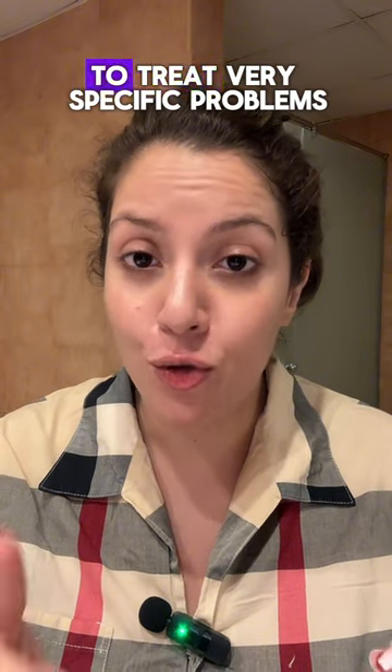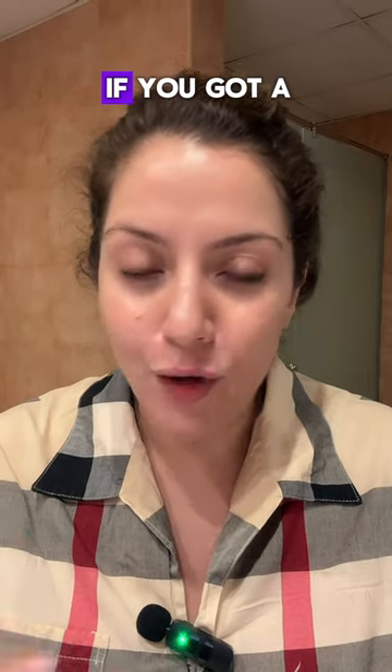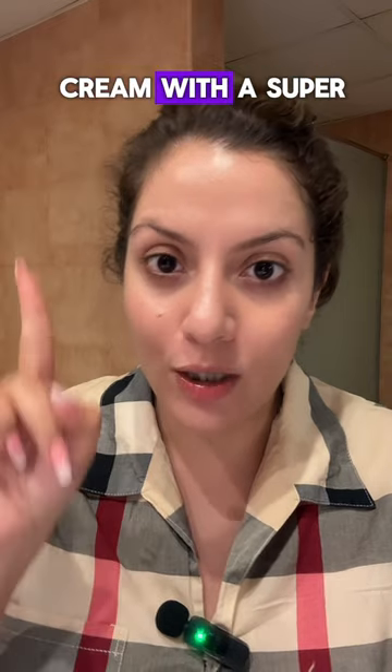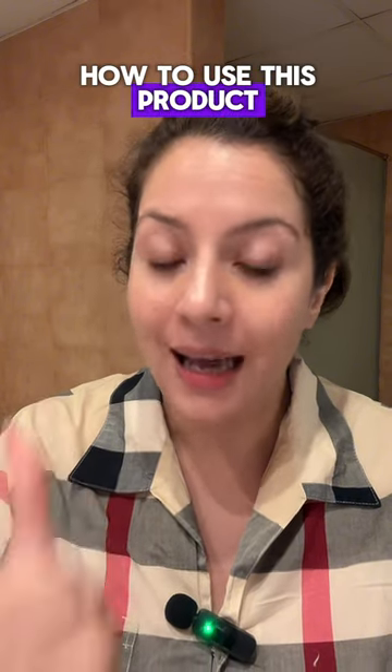Indian Pharmacy skincare is formulated in high concentrations to treat very specific problems like intense hyperpigmentation or melasma. If you've got a tiny bit of an acne mark situation, don't go buy a cream with a super high concentration — because chances are you've never used an active in your entire life. You don't even know how to use this product and you're going to end up damaging your skin barrier forever.